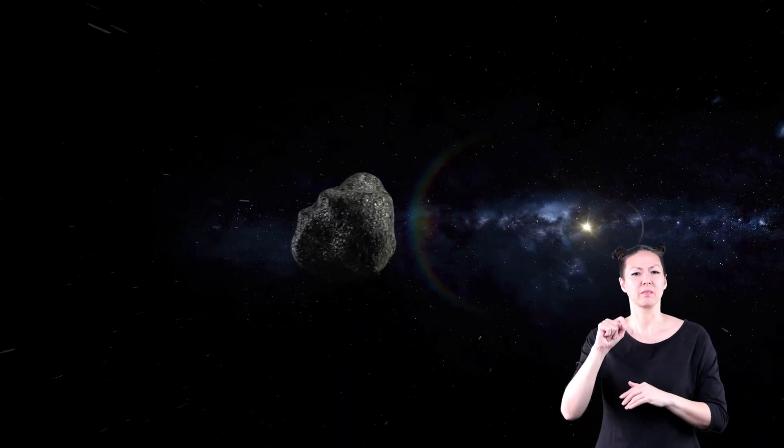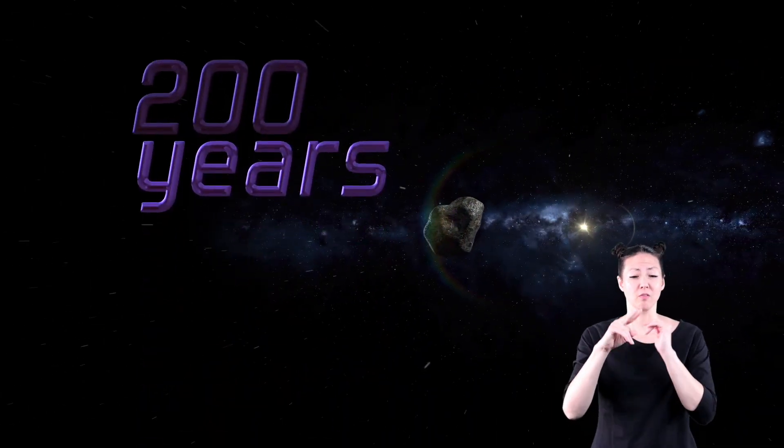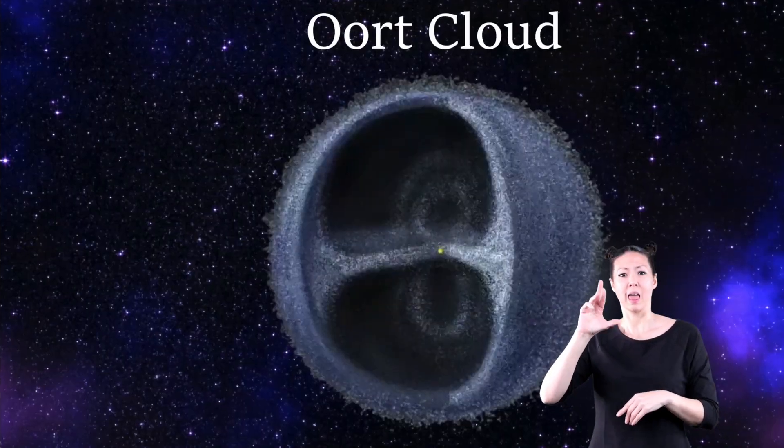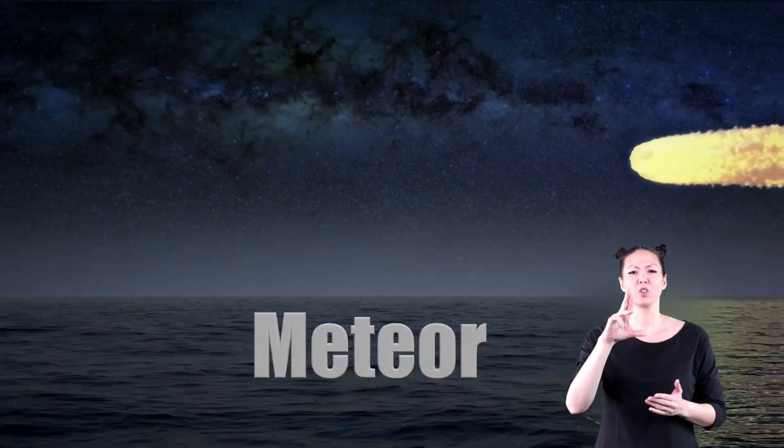Long period comets have orbits lasting more than 200 years, and some take more than a thousand years. These originate from the Oort cloud. Now, let's discuss meteors.